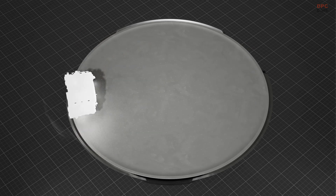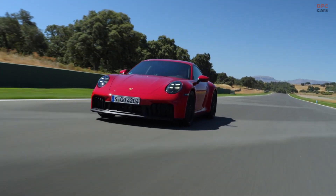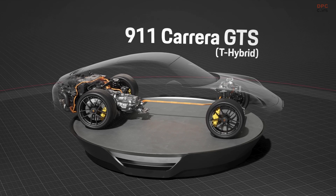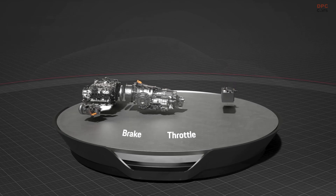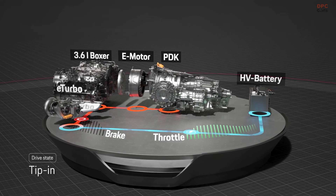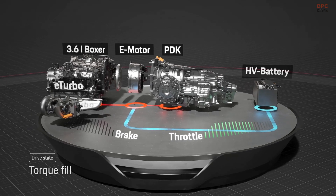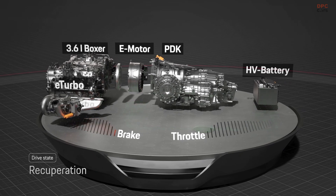While this battery is smaller compared to others, like the one in the upcoming Mercedes-AMG GTS-E Performance, it serves a different purpose. This is not a plug-in hybrid — instead, it powers an electric motor integrated into the dual-clutch PDK transmission, the only transmission option available for this model. The motor delivers 53 horsepower and 110 pound-feet of torque, working in harmony with a turbocharged 3.6-liter flat-six engine, totaling 532 horsepower and 449 pound-feet of torque.